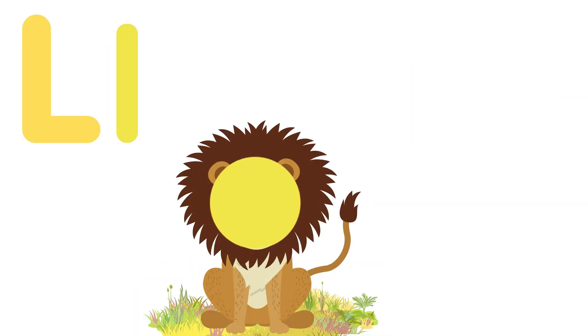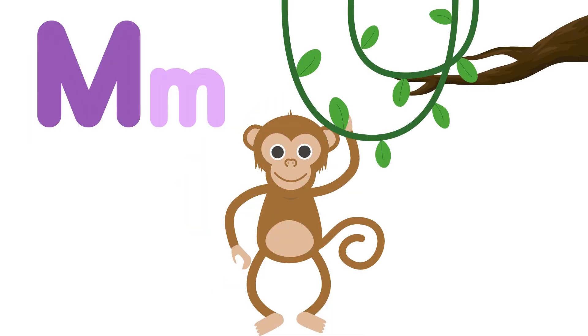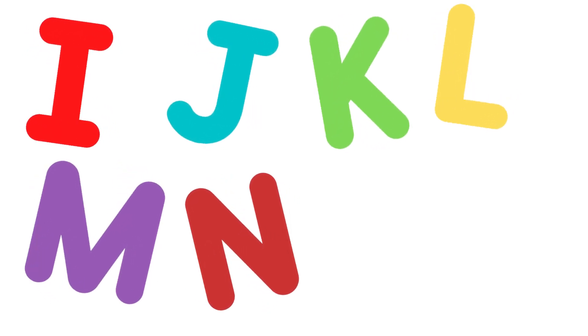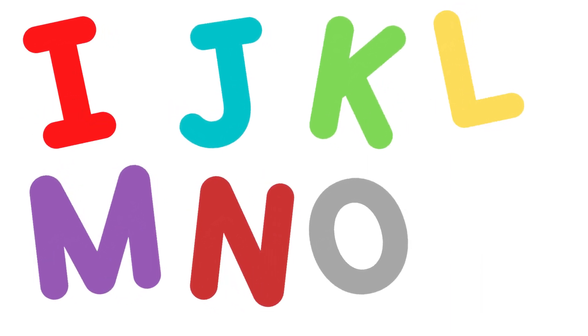L. M — monkey. N. O. Did you see that? I, J, K, L, M, N, and O — whoa, so many cool letters!